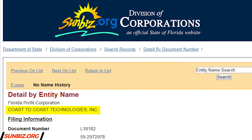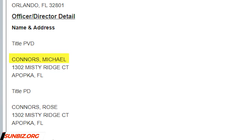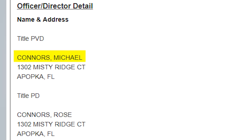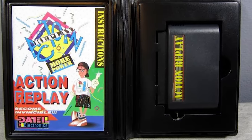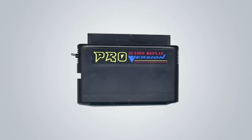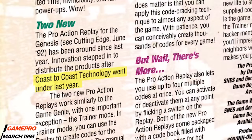Coast to Coast Technologies appears to have been owned and operated by Datel themselves, as Coast to Coast's business license lists the founder of Datel, Michael Connors, as one of its directors. Despite boasting more features than a Game Genie, Coast to Coast Pro Action Replay cartridges weren't nearly as successful as their Game Genie counterpart, and by the end of the year, Coast to Coast Technologies was no longer in business.